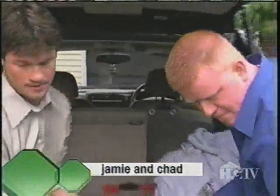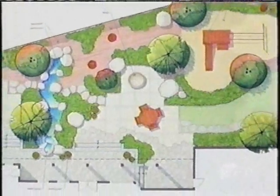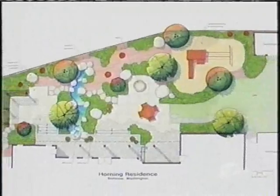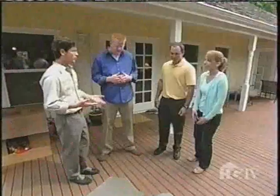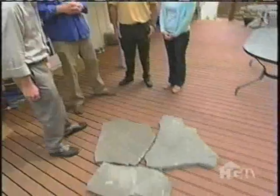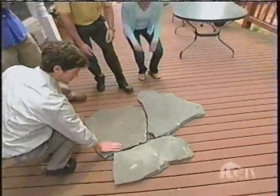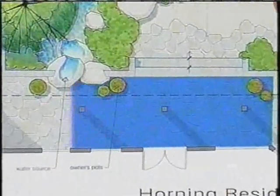Next is the design team of Jamie Fleckenstein and Chad Wickers. Their multi-terrace plan highlights plenty of spaces for the kids to play in as well as separate adult-friendly areas nearby. What they've proposed is replacing the deck with a stone patio — a blue stone broken flagstone placed in a random pattern.